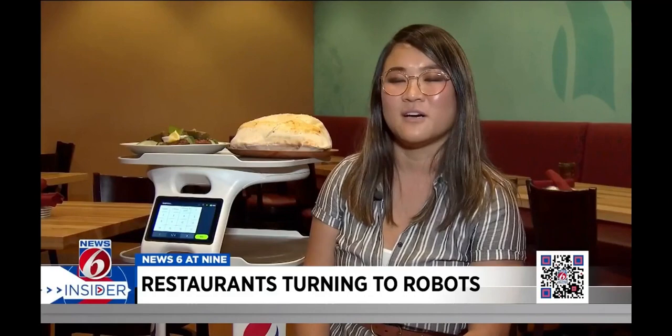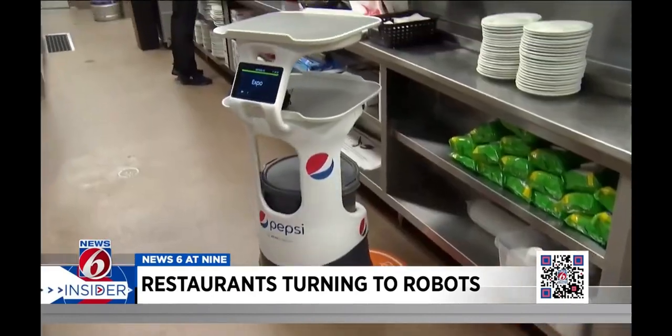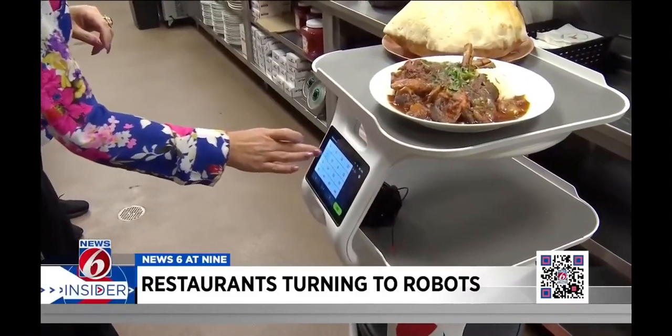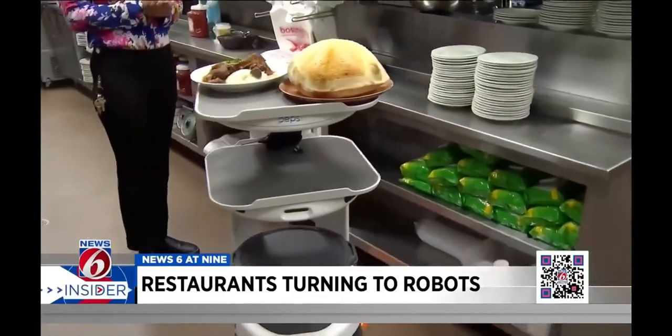One of our field operators comes in, they're going to talk with the team, they're going to discuss workflow questions, and then they'll start mapping the restaurant out. The robot reports to the kitchen, where the cook loads the tiers with plates of food. With the press of a few buttons, the robot is assigned a table to serve, and he's off, playing a song or chime on the way to the hungry customers.